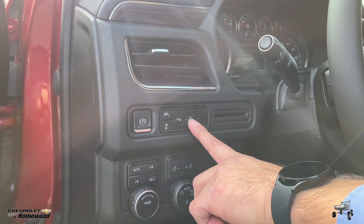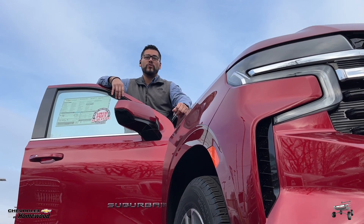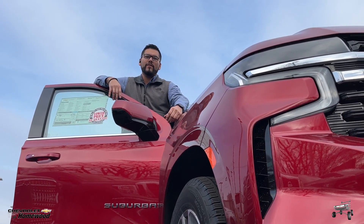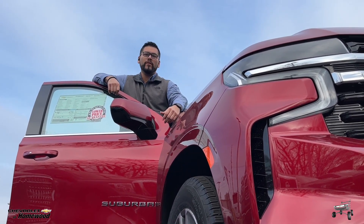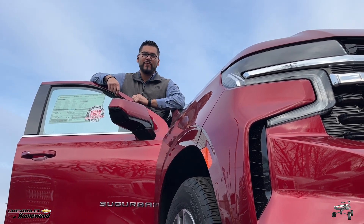so now we have the button to turn that off. If you need the cargo space and a high-quality truck, come check this out — come see me at Chevrolet of Homewood, 180th and Halsted. Ask for Francisco — look at this view!